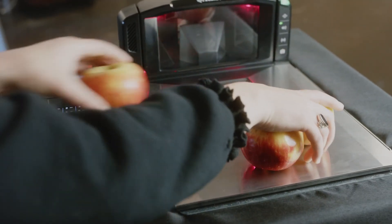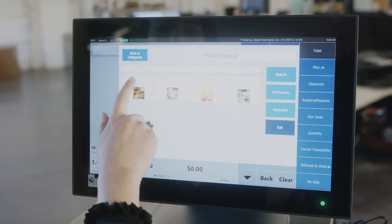Plus, with offline mode, you can rest easy knowing you'll be able to process sales if you lose your internet connection during the business day.